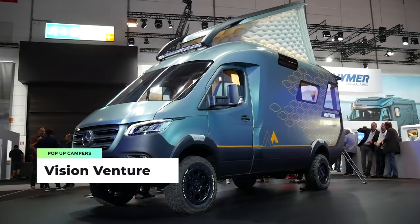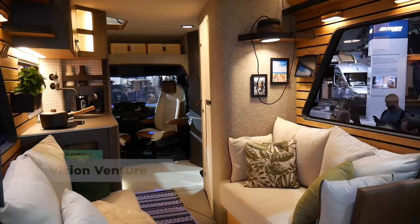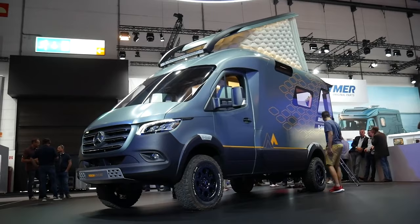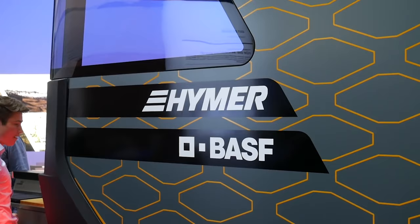Coming in at number two is one I personally flew to Germany to see — the Hymer Vision Venture. If we're going to make a list of the ultimate pop-up campers, we can't pass up the opportunity to chat about this one. We got to see this creation in the flesh — or metal, at least — back in the summer of 2019.